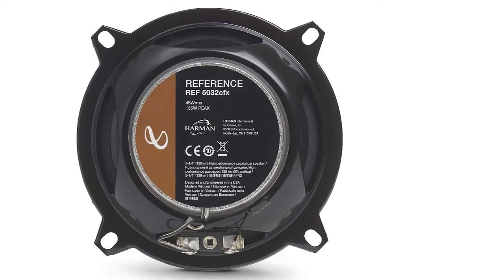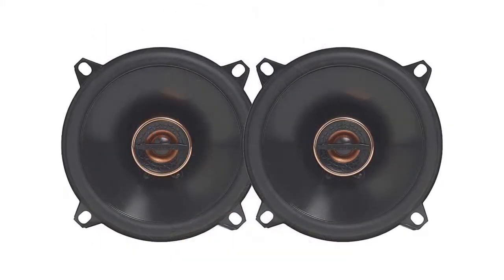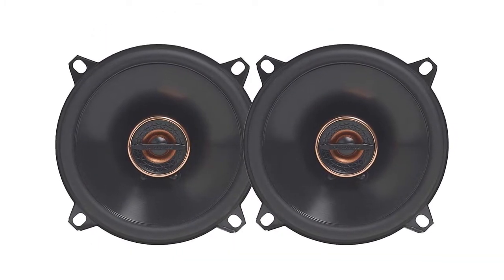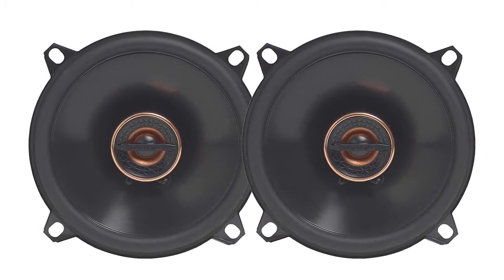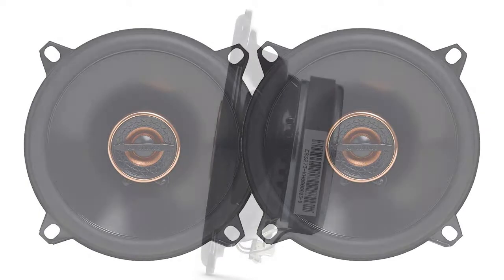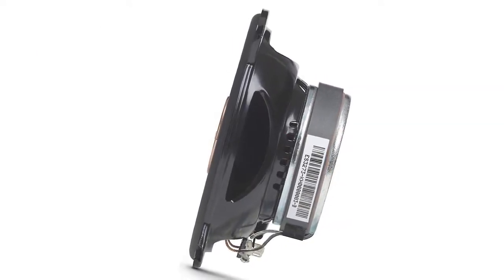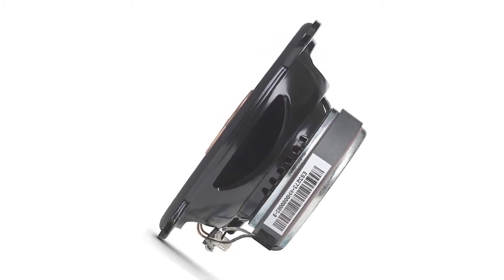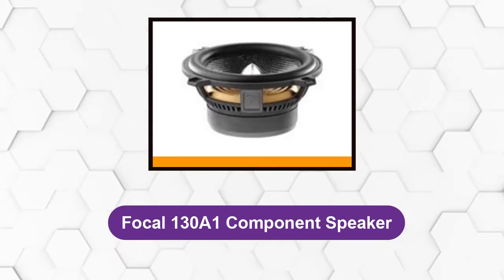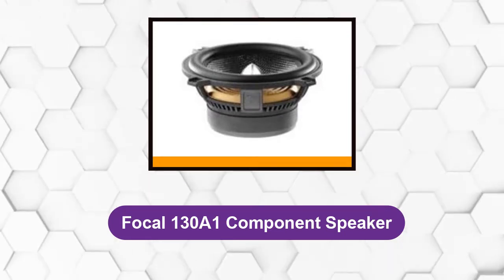A high-roll rubber surround maintains the same momentum, resulting in phenomenal sound delivery. All this is contained in an optimized frame-size basket that proves to be a competent guard. True 4-ohm impedance technology allows users to combine the speaker's 3-ohm impedance with the wire's impedance to handle a 4-ohm load.